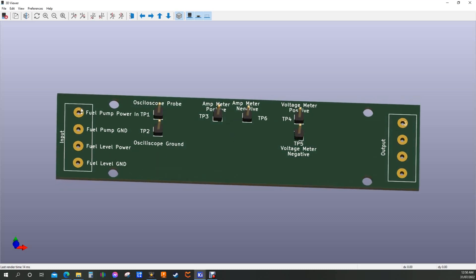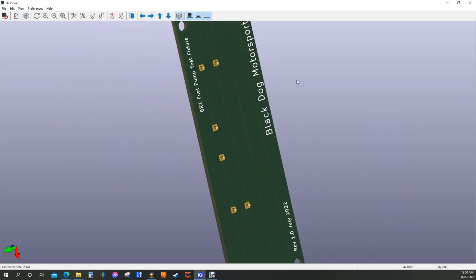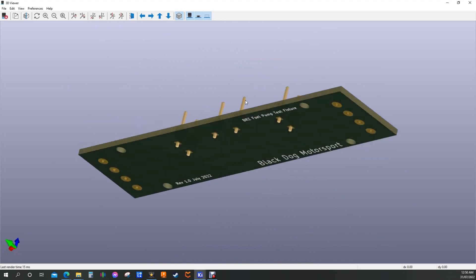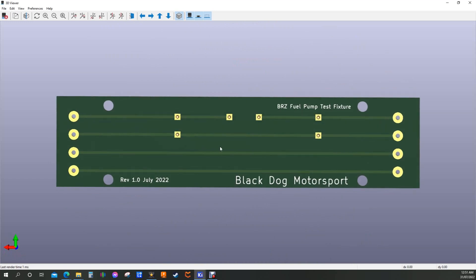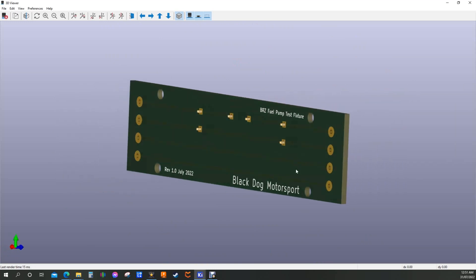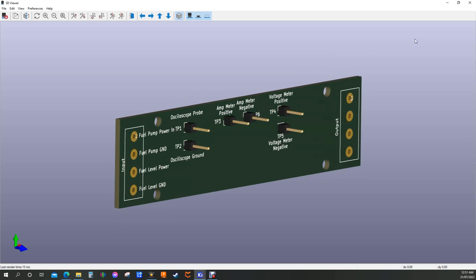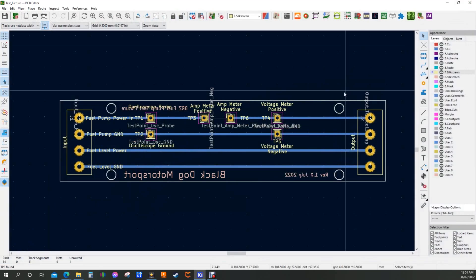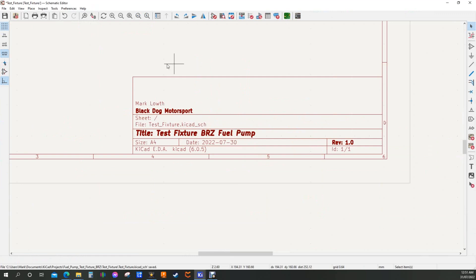I don't actually have a 3D drawing of the screw terminals but you get the rough idea. The program I'm using is actually free — it's called KiCad, K-I-C-A-D. I paid $26.50 for a course on Udemy on how to use it, and let me tell you it is awesome. If you do anything with electronics, this thing is pretty cool. That's what the board will hopefully look like when we build it — right, let's go and build it.